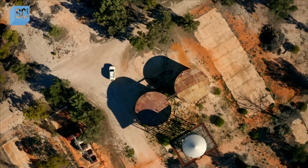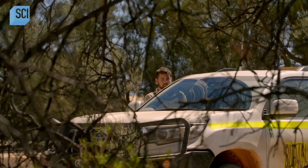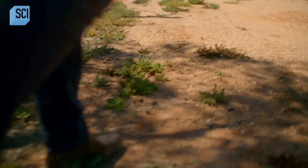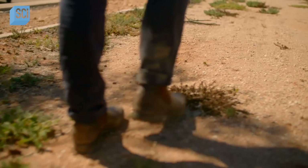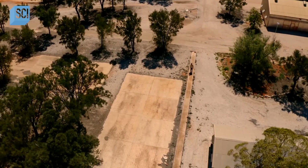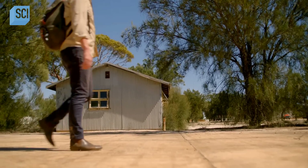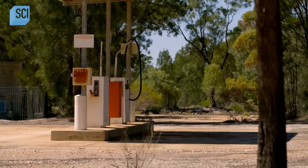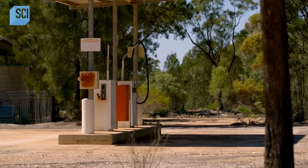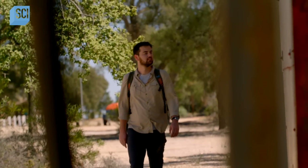Just 15 miles from the mystery symbols sits this ghost town. Dozens of its buildings have been razed to the ground. This clearly would have been a very sizable community. It looks like it's been abandoned for decades, and whatever forced this town to flee, it appears to have happened almost overnight.